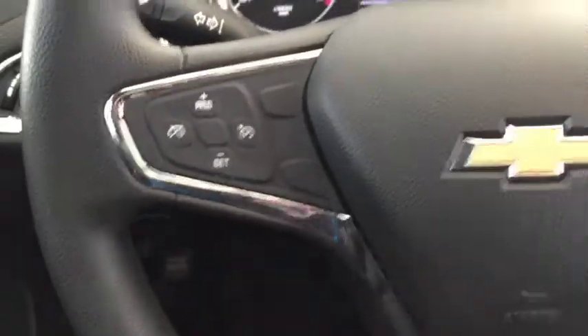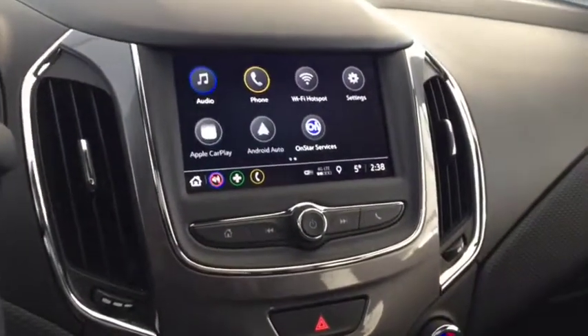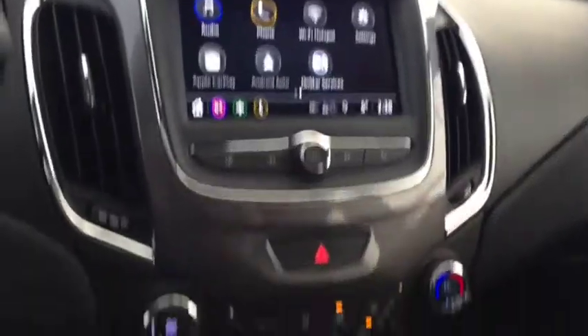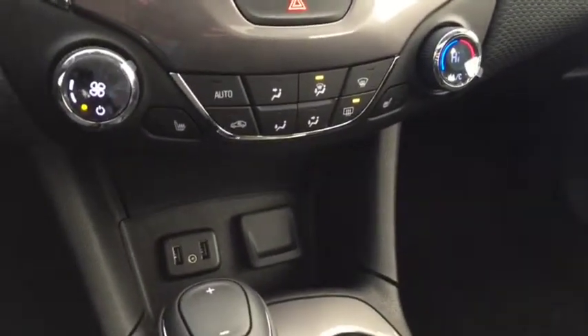On the steering wheel we have cruise control, Bluetooth capability, and media controls. The screen display includes AM FM radio and Sirius XM radio. We also have a rear vision backup camera, climate controls with heated front seats, USB ports, and auxiliary input.